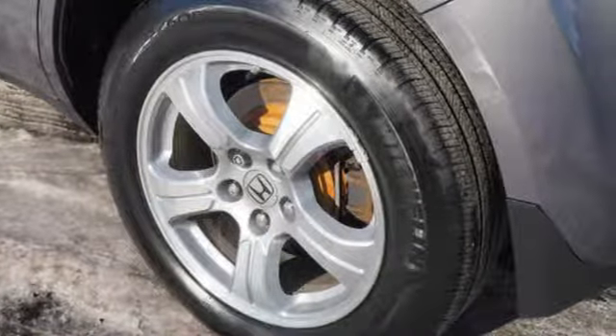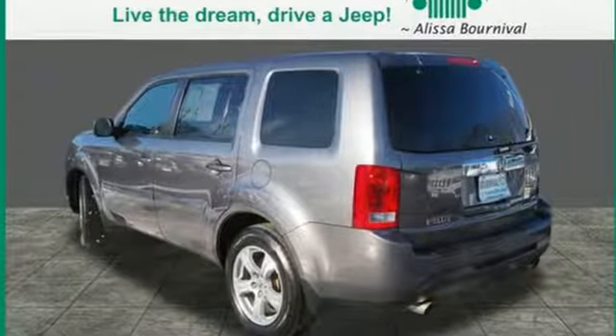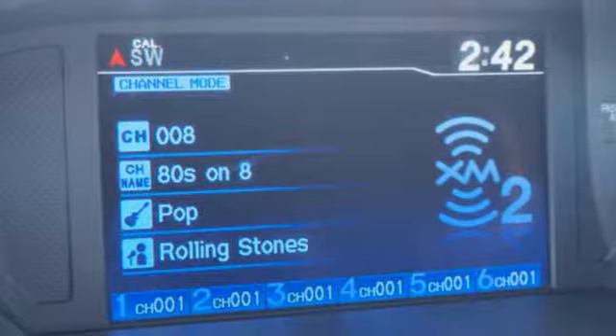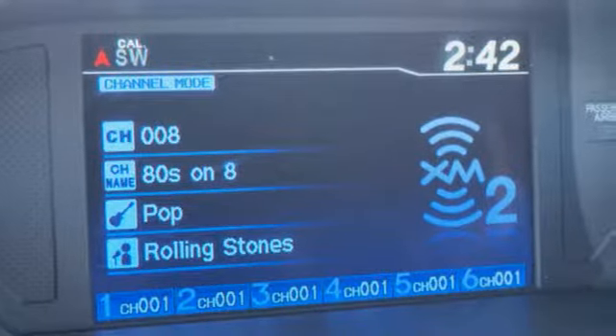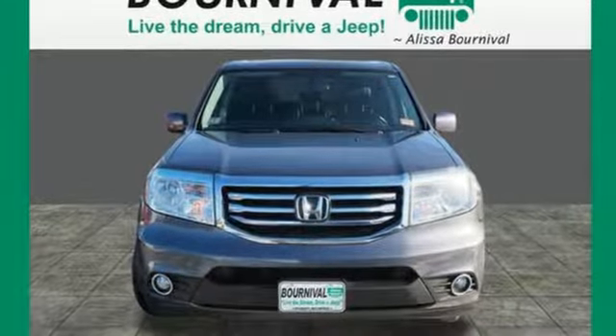Motor Trend reports Honda has redefined an already capable package in ways that should spike its desirability index with both core and conquest buyers. It's a Honda, so longevity comes standard. See what it can do for you when you take it for a test drive.